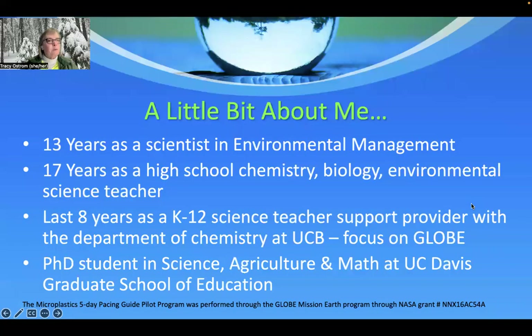A little bit more about me. I spent the first 13 years of my career as a scientist in environmental management and then switched over to teaching shortly after that and taught high school chemistry, biology, and environmental science. The last eight years I've been working at UC Berkeley as a K-12 science support provider specifically on the GLOBE program. I also happen to be a PhD student at UC Davis in the science, agriculture, and math division.